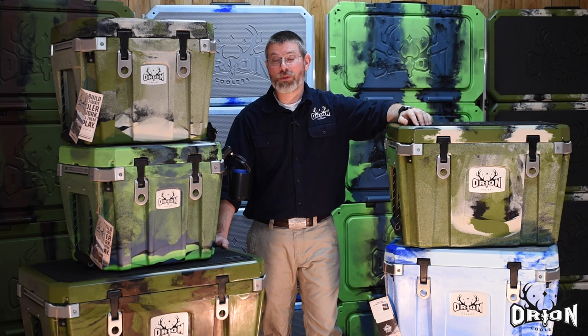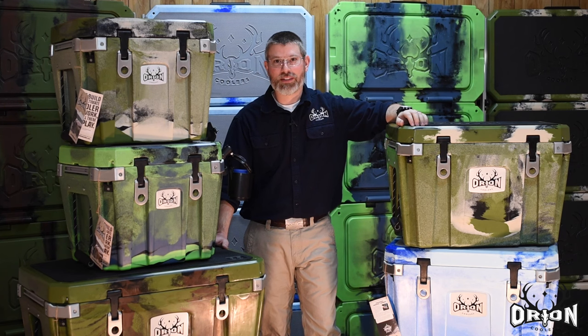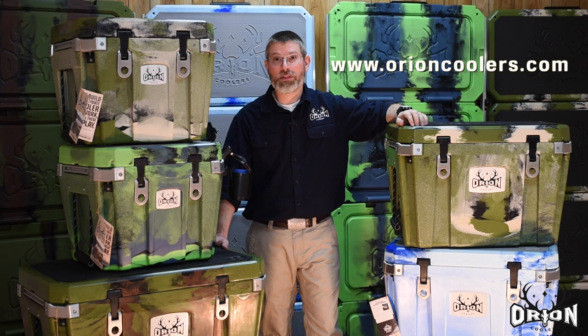That's a full walkthrough of the new Orion Coolers, made by Jackson Kayak in the USA right here in Sparta, Tennessee. For more information, you can check us out online at www.orioncoolers.com. You can find a local dealer or check us out on Facebook.